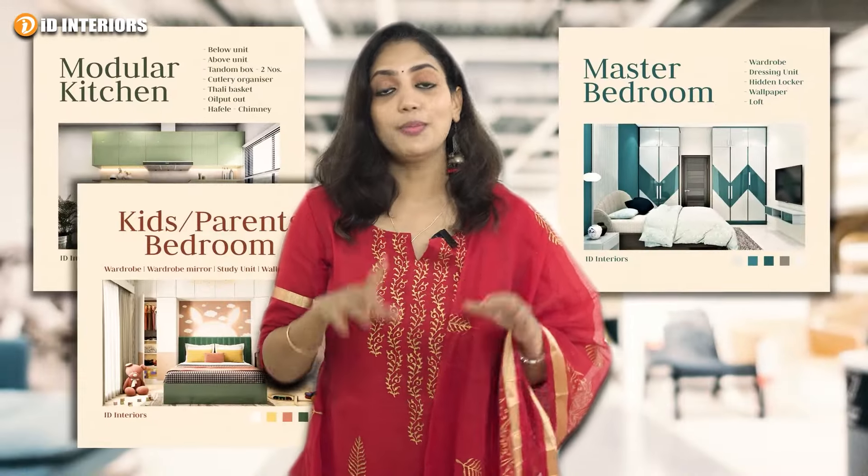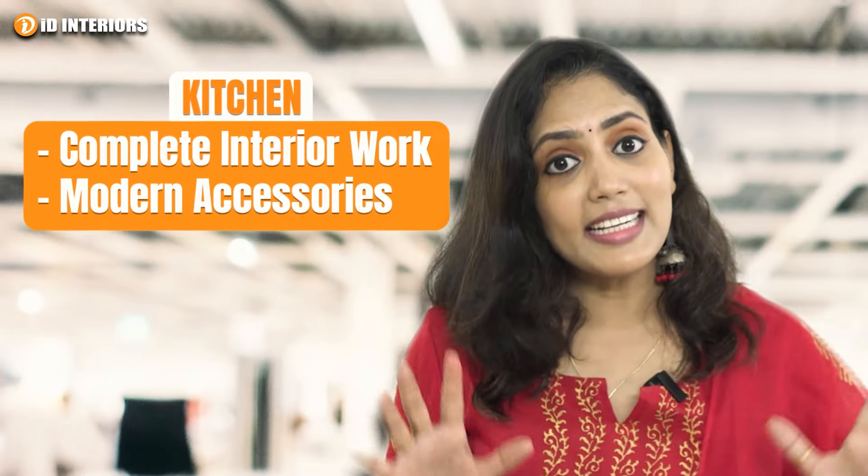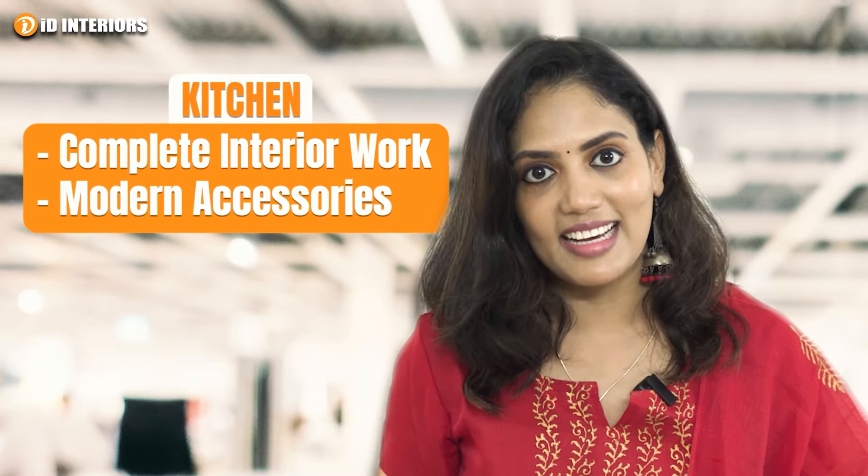Our kitchen, master bedroom, second bedroom, and hall — this is all one theme. You can do the ID interiors in the kitchen, with complete interior work and modern accessories. This is all made for your customization.